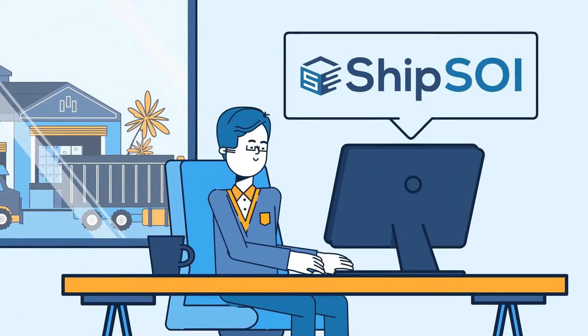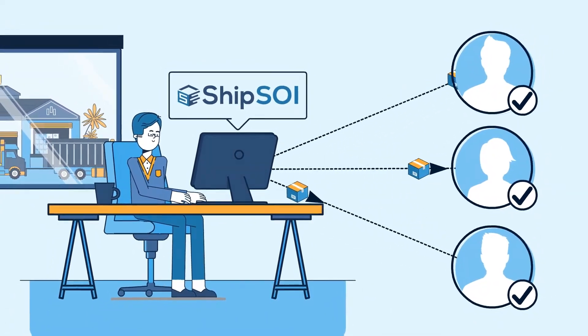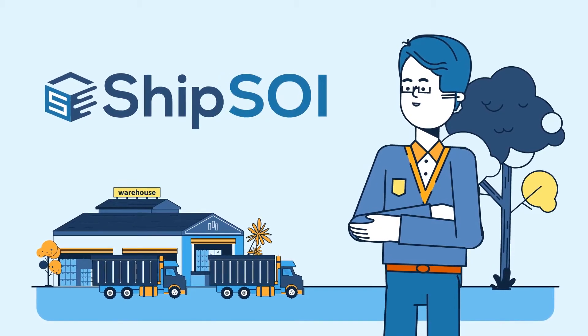When you use Ship SOI, you'll be on your way to having your sales orders completed in seconds. Feel empowered with Ship SOI.